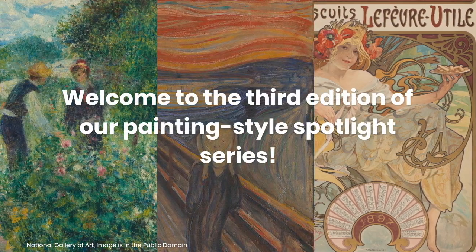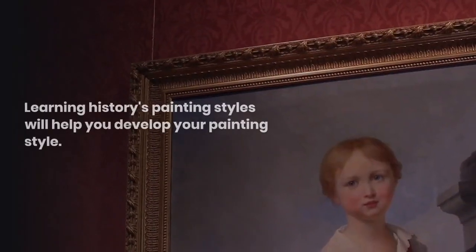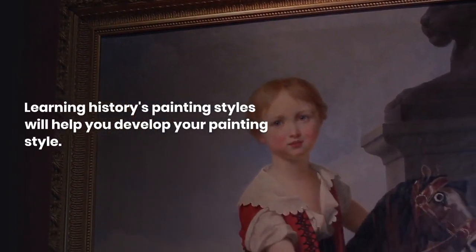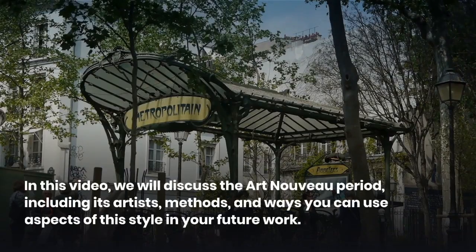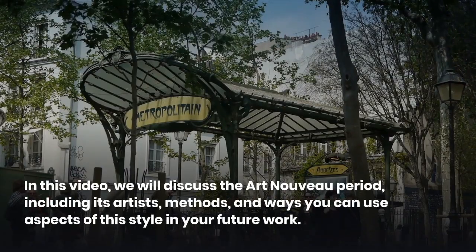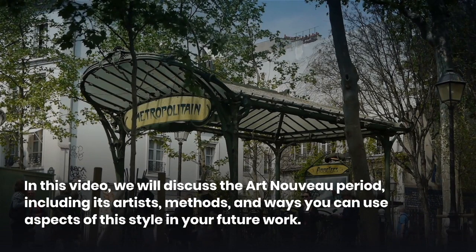Welcome to the third edition of our Painting Style Spotlight Series. Learning history's painting styles will help you develop your own creative style. In this video, we will discuss the Art Nouveau period including its artists, methods, and ways you can use aspects of this style in your future work.